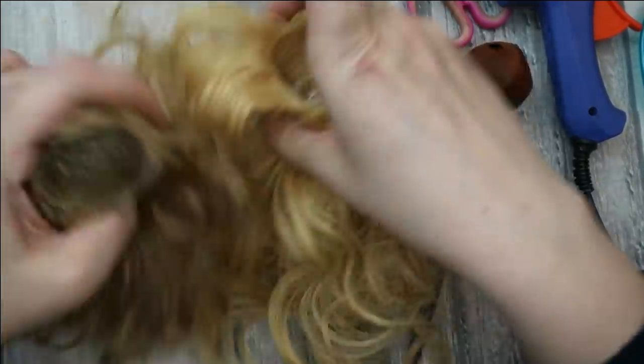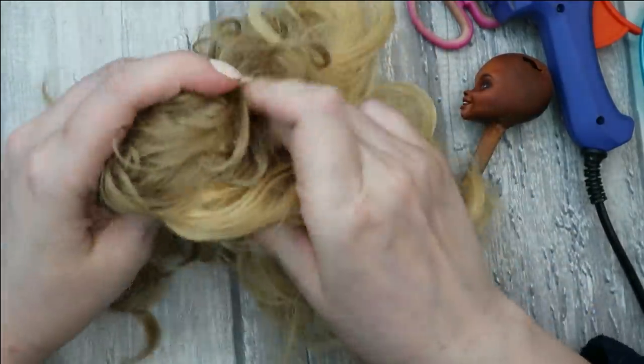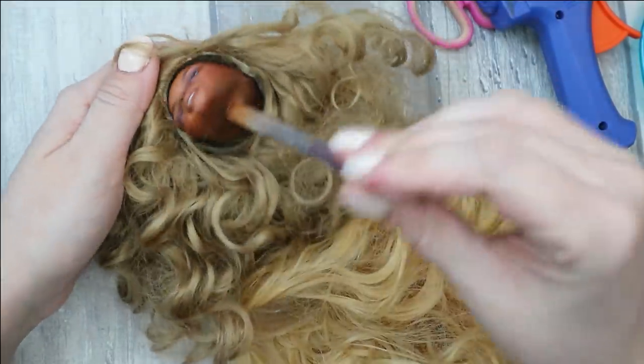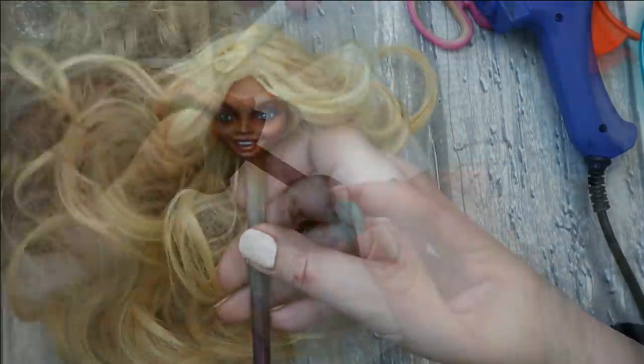By the way, look how much bigger a wig made for a regular-sized Monster High doll is — it's just huge for my doll now. She used to have a bigger head and a bigger body, so I really like this head-shrinking technique. It really works.